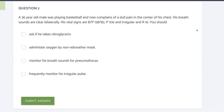Question number two — a really good clinical question. A 36-year-old male was playing basketball and now complains of a dull pain in the center of his chest. His breath sounds are clear bilaterally. His vital signs: blood pressure 138 over 82, pulse of 106 and irregular, and respirations are 16. You should...